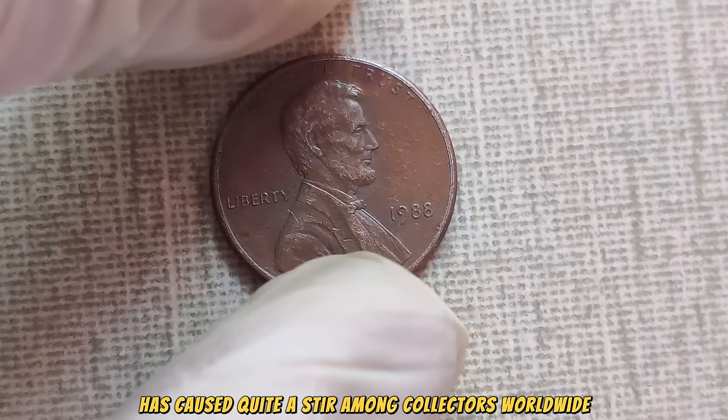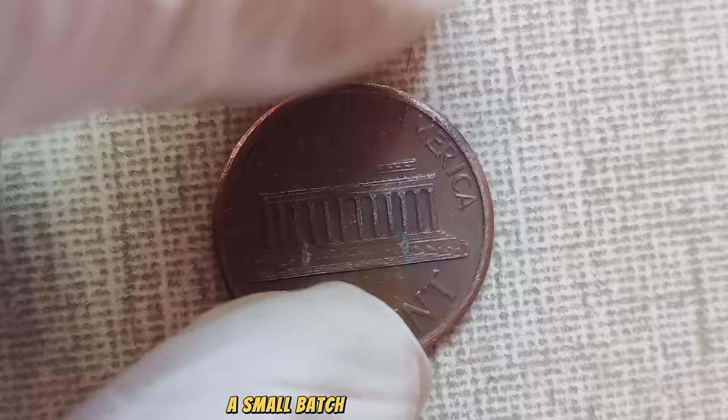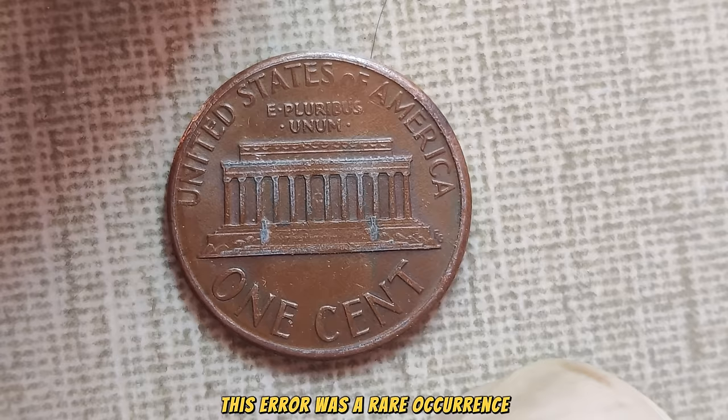What's the deal with this No Mint Mark penny? Well, in 1988, a small batch of Lincoln pennies was minted at the Philadelphia Mint without the usual P-Mint Mark. This error was a rare occurrence, making these pennies highly desirable among collectors.